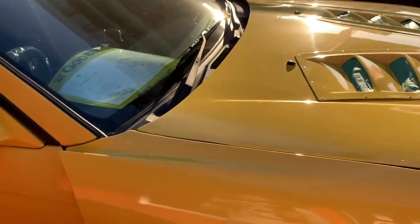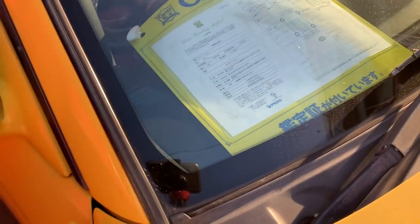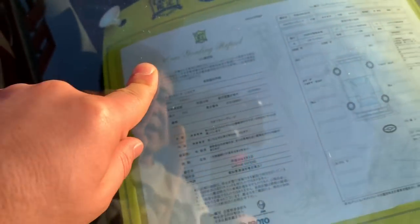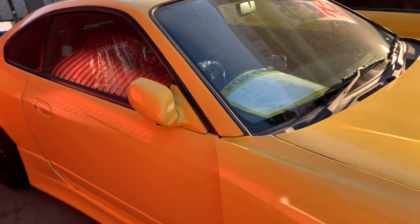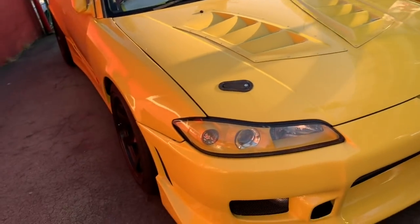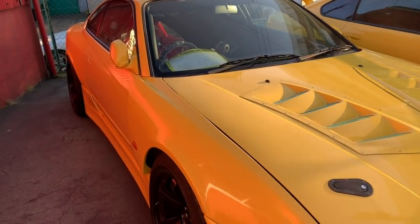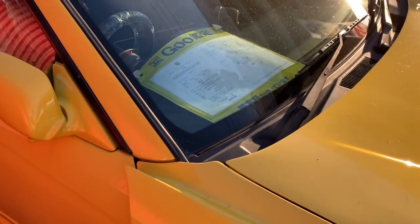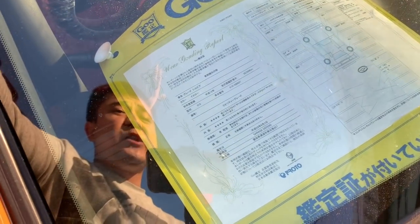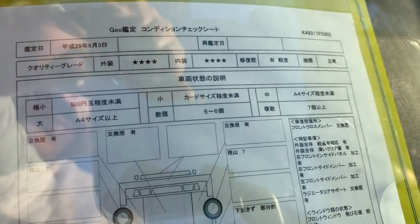Whenever you're buying a car in Japan, I always highly recommend you ask for the Gukaten report. Any reputable dealership in Japan provides a third-party evaluation report like this — it's called a 'Car Trading Report' and is an independent party evaluation. For example, Japanese customers from Hokkaido or Okinawa — a thousand kilometers away — can't come to our shop just to see a car, so they buy online and rely on this kind of independent third-party evaluation.